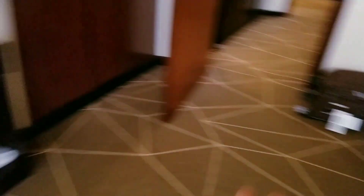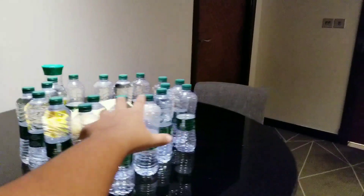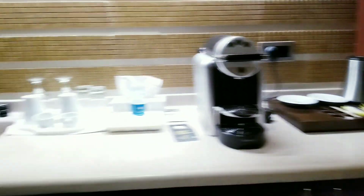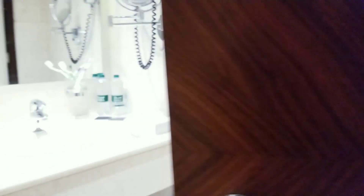Very beautiful, and these are the luggages. This is the food area — we keep food here. And this is the kitchen. This is the minibar.